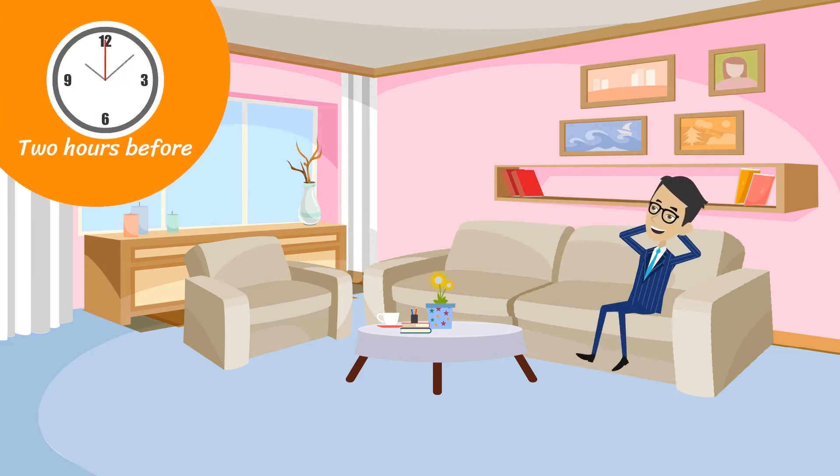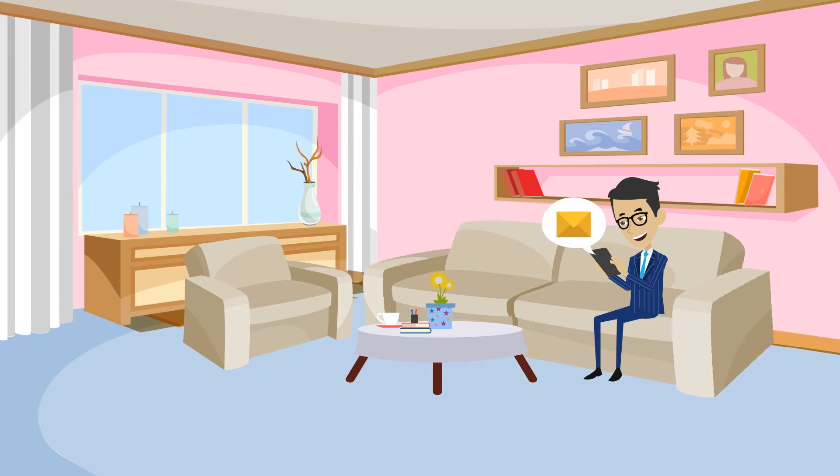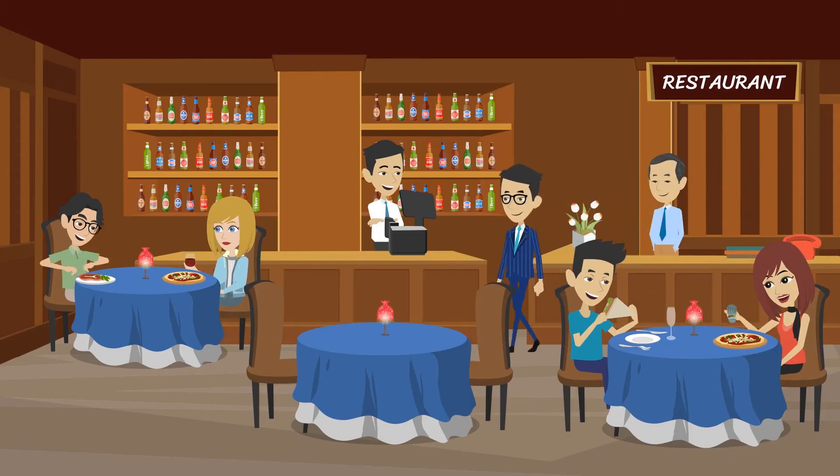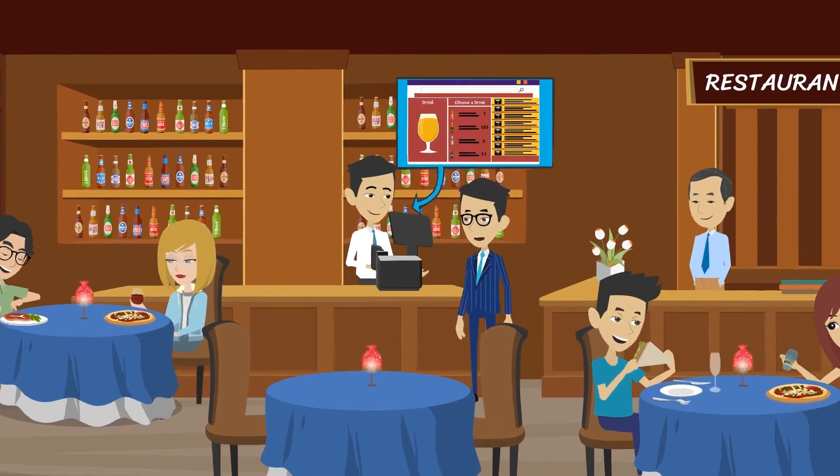Two hours before the booking, John receives another text reminder of his booking. John arrives at the restaurant and goes to the bar. He orders a drink and a bar tab is opened for him on Register.